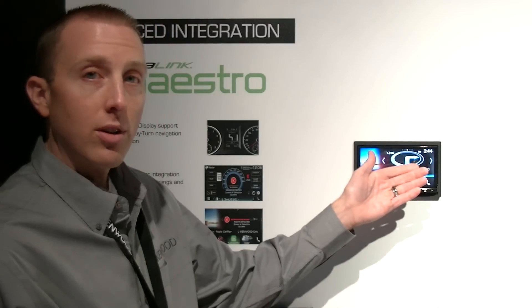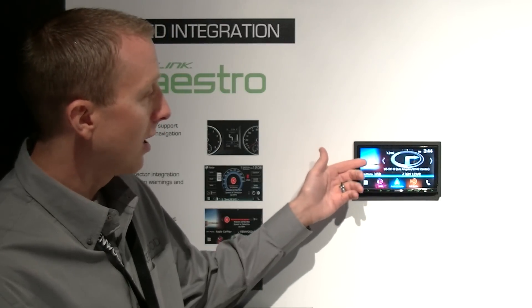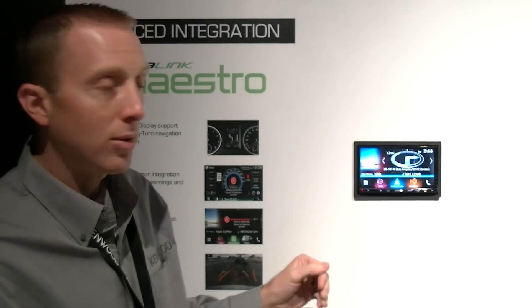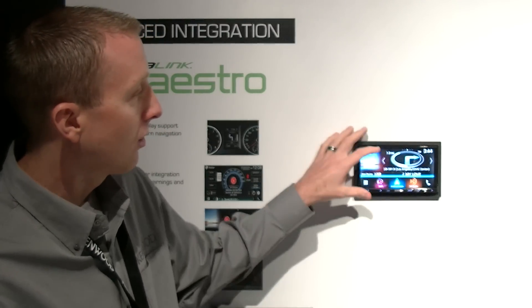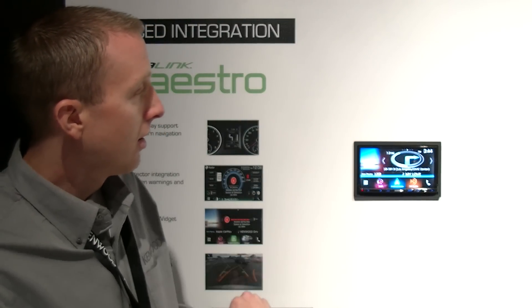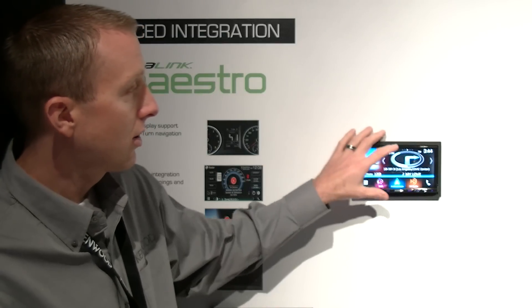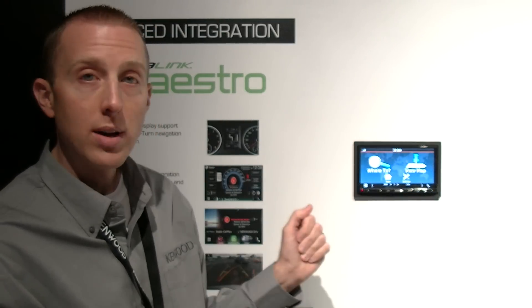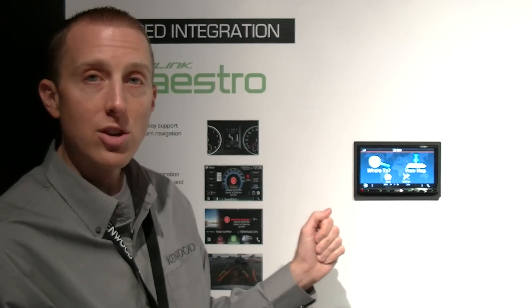The new graphic user interface ties in the dominant color of the album artwork across the main display. You'll notice in the top right-hand section what we call widgets. This widget shows turn-by-turn directions from Garmin. By simply tapping the center of the screen, you can now access your Garmin navigation mapping.